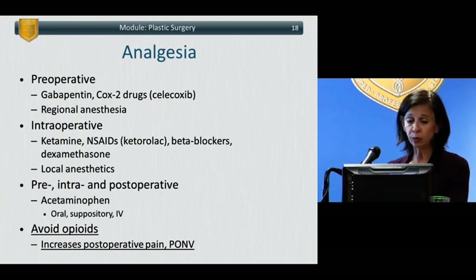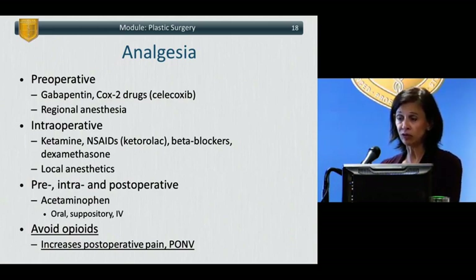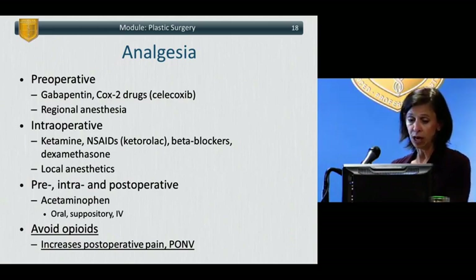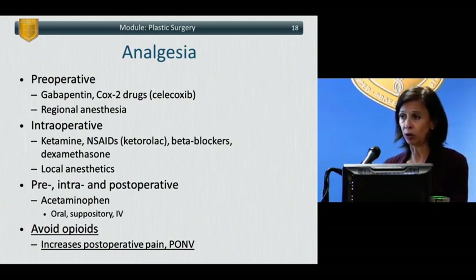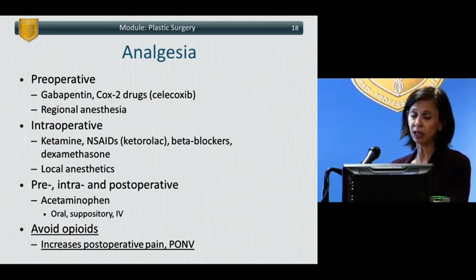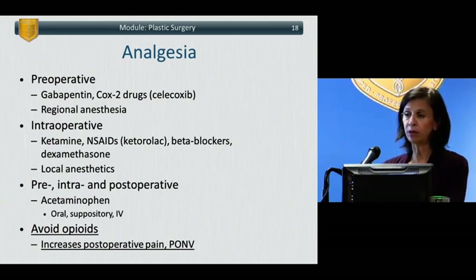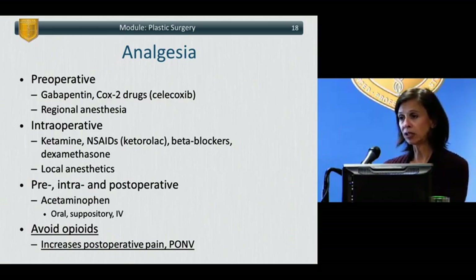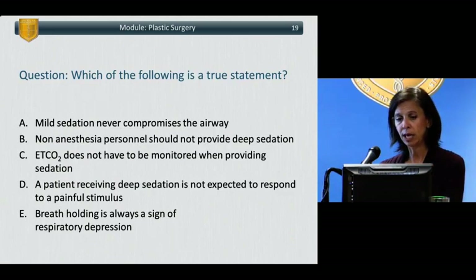Dexamethasone not only decreases post-op nausea and vomiting but also results in higher patient satisfaction, decreased analgesic use, and decreased postoperative pain. Surgeons using local anesthetics on the field can significantly decrease the amount of anesthesia needed and result in postop analgesia. Acetaminophen can be used pre-, intra-, and postoperatively — intravenously if available, but also orally or as a suppository. In general, one should try to avoid opioids: they increase postop nausea and vomiting and have actually been shown to increase postoperative pain, as patients become tolerant quickly and opioids can activate pain pathways.